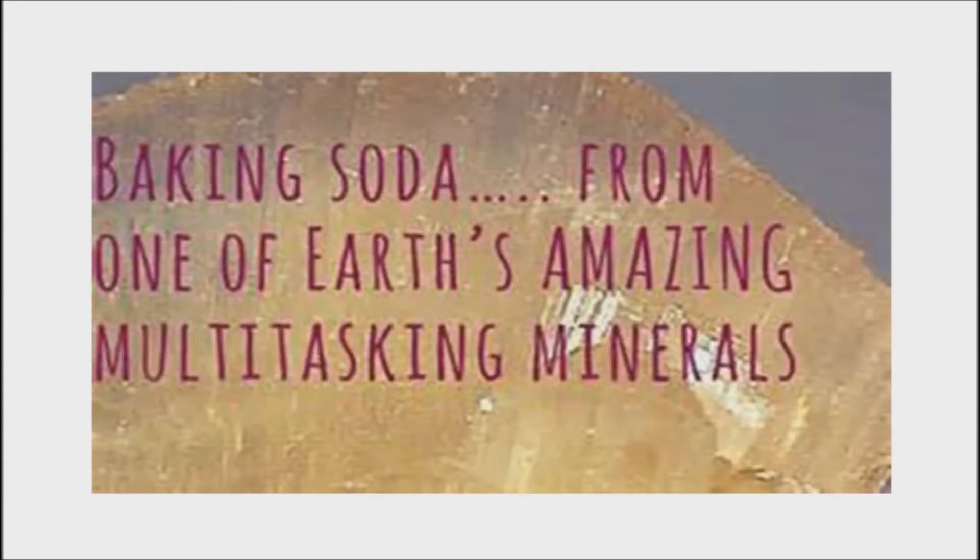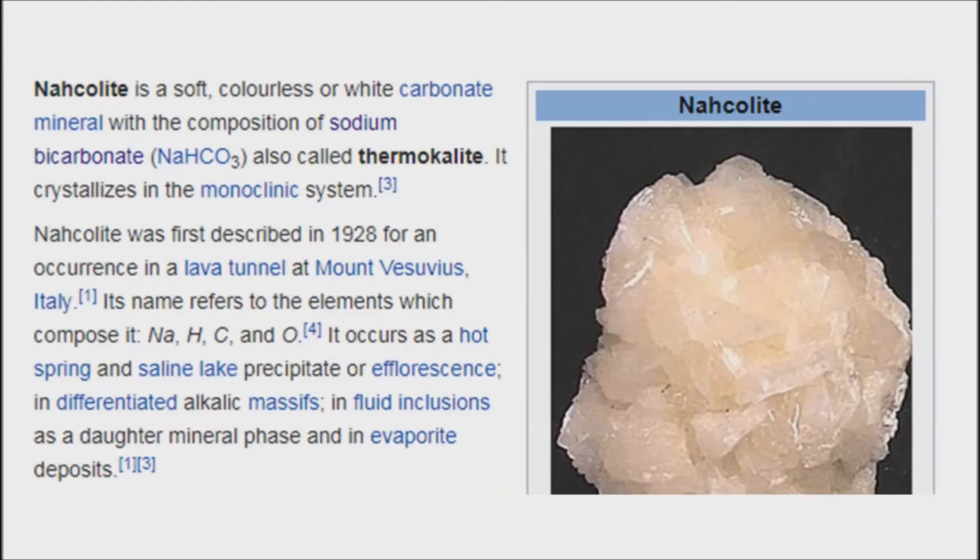Not all baking soda is made in a lab. Long before laboratories, baking soda already existed in nature and has been used in one form or another for thousands of years. The ancient Egyptians used it to clean. Today, it can still be found naturally — mined directly from the ground in the form of Nacolite, which is already baking soda. In the form of Nacolite, there are no chemical reactions, nothing added or altered. It is just pure baking soda straight from the ground, the way Mother Nature made it.